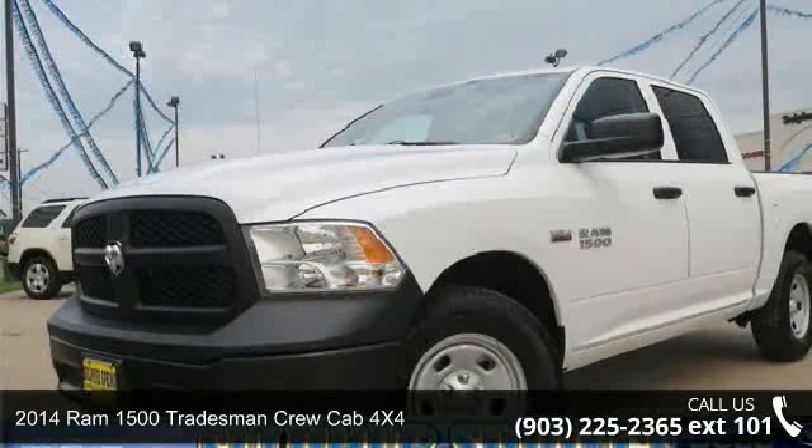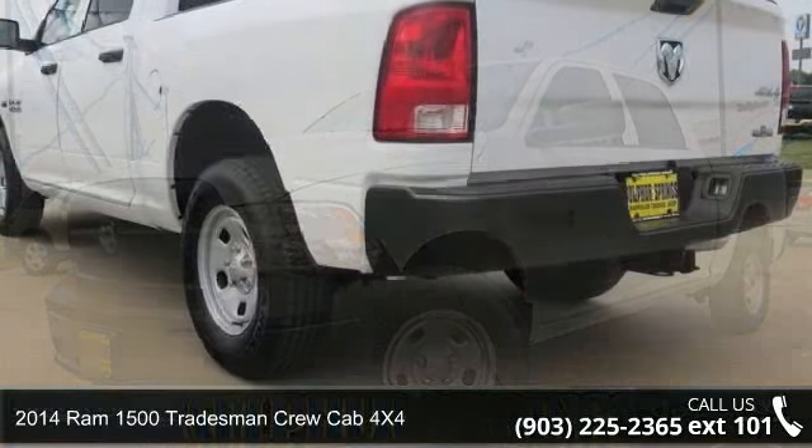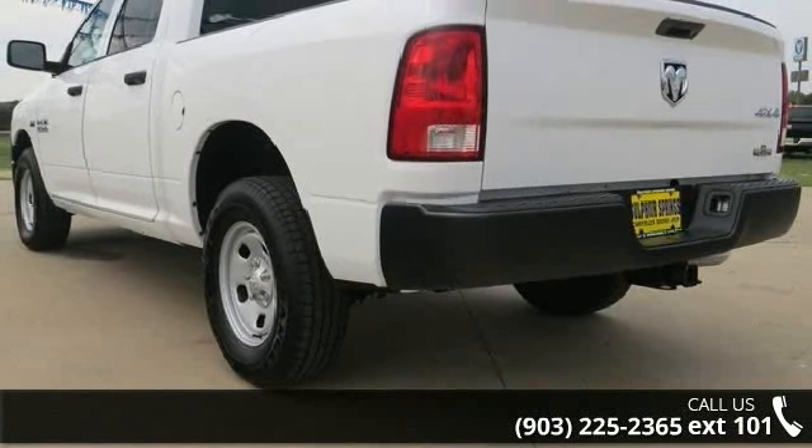Arrive in style with this 2014 Ram 1500. If you are looking for an automobile with great features, look no further.